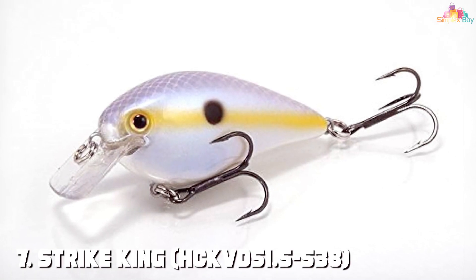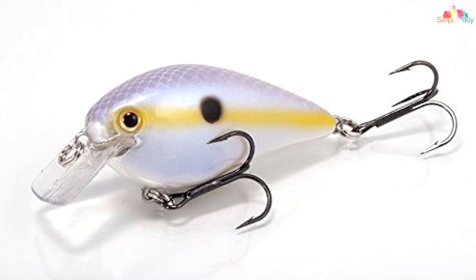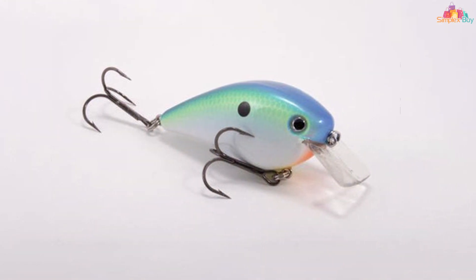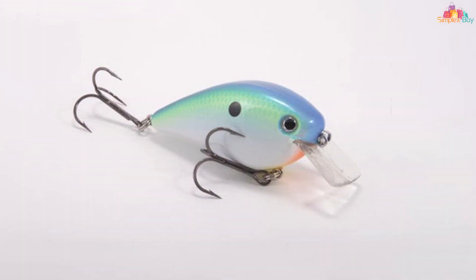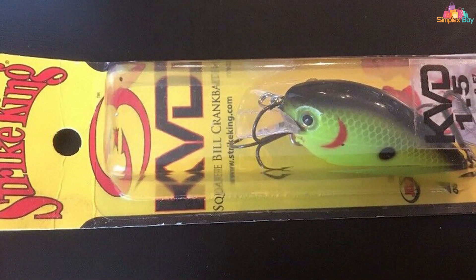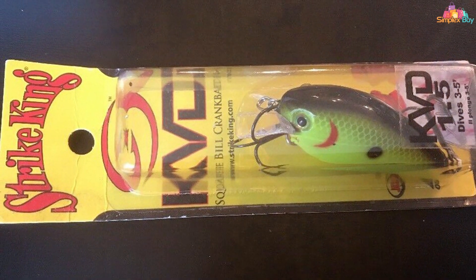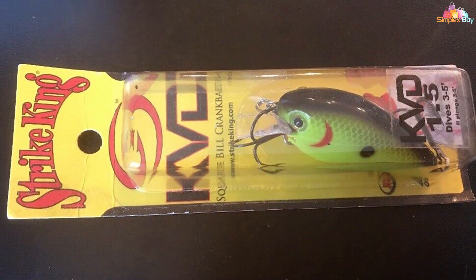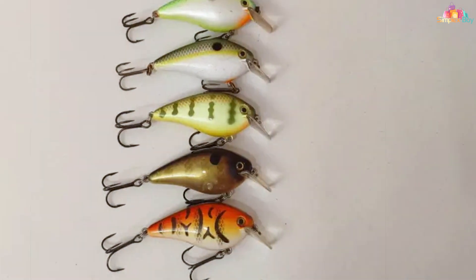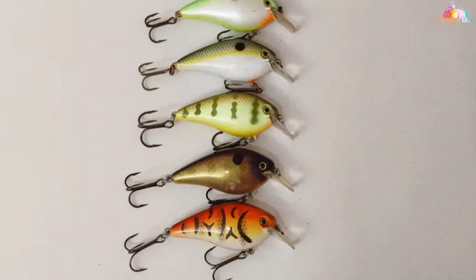Finally, the number 7 position is dominated by the Strike King HCKVS 1.5 KVD Square Bill 1.5 Fishing Lure. Designed in collaboration with bass fishing legend Kevin VanDam, this is a top-notch crankbait that excels in shallow water and heavy cover situations. This lure features a unique square bill design that allows it to deflect off cover, such as rocks, stumps, and submerged vegetation, without getting snagged. It creates a lively and erratic swimming action that triggers aggressive strikes from bass lurking in tight quarters.